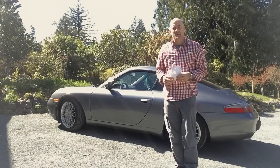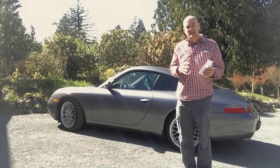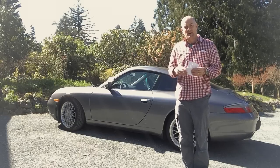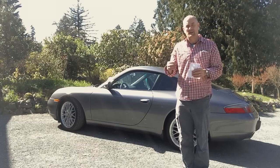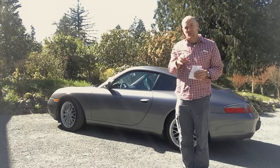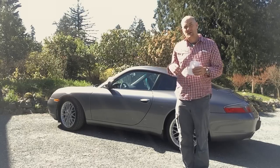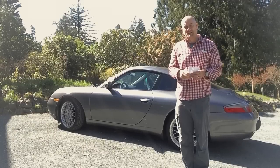Last year I did a video on the 996 Porsche Carrera, which is from 1998 to 2004. I didn't do a very good job making the video and the sound was terrible — there was wind noise in the background and the volume wasn't very good. So many comments came in asking me to redo it, so here we go. The purpose of this video is to provide some information for people who are potentially thinking about investing in one of these cars or just want to know a little bit more about this generation of the Porsche 996.